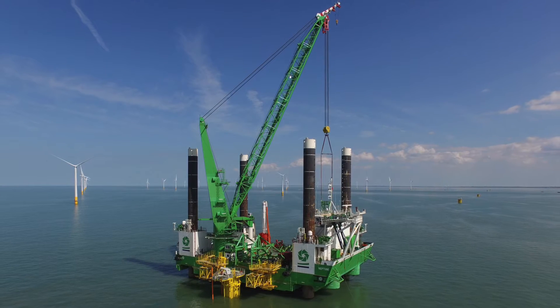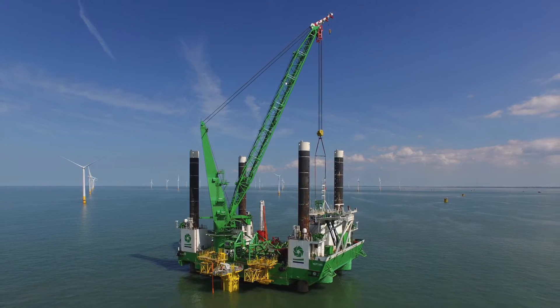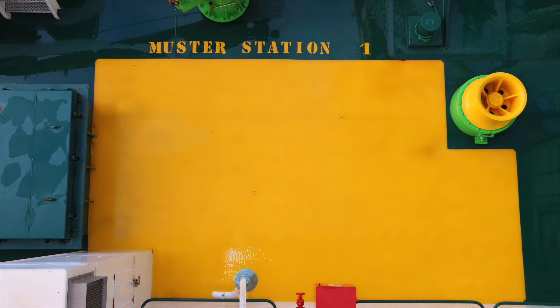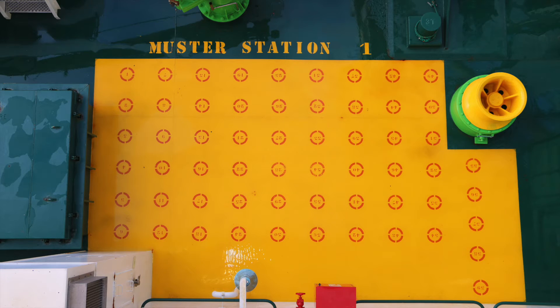I am currently working on the Neptune, an ideal vessel for testing since we can have up to 60 persons on board. The idea is simple: by painting numbered circles on the deck where the muster station is situated, the assembly and the headcount of people on board will take place in a much smoother and efficient way.